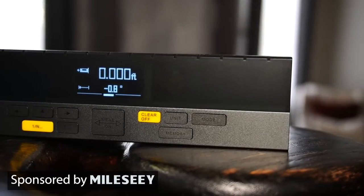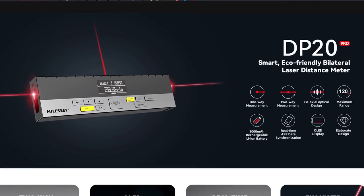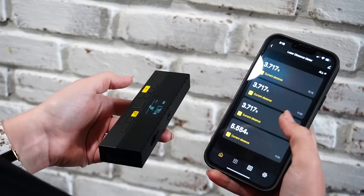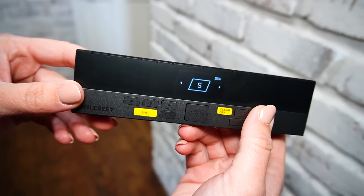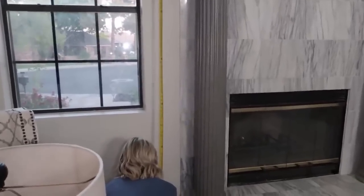Before we get started inside, I want to tell you about my new favorite DIY accessory from Milesy — they were so kind to sponsor today's video. Milesy specializes in intelligent measuring tools. I have their DP20 Pro, which features multi-functional measuring, an easy-to-read display, and Bluetooth so you can sync measurements straight to your phone. You can measure one way, two ways, take an area or volume measurement, and so much more. If you've been with me a long time, you may remember when my mom and I DIY'd the curtains in this living room — we had the measuring tape up as far as it would go and it kept falling.